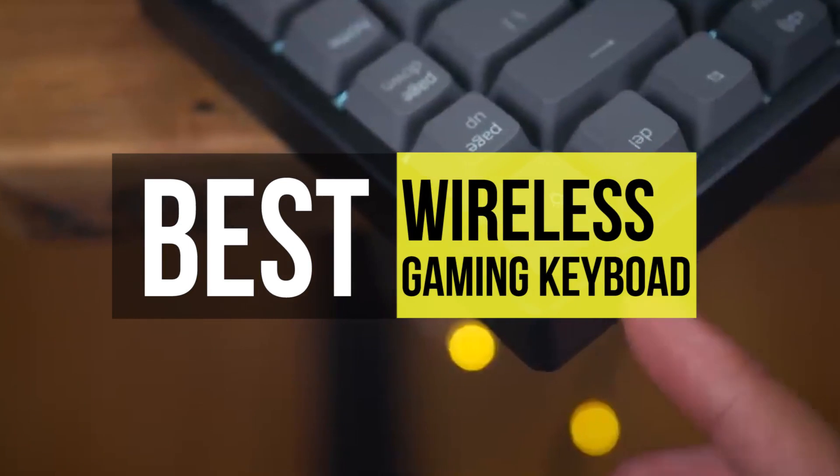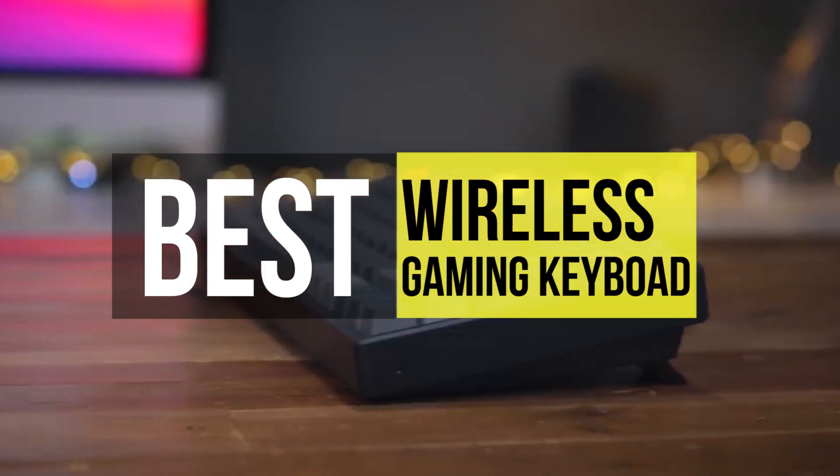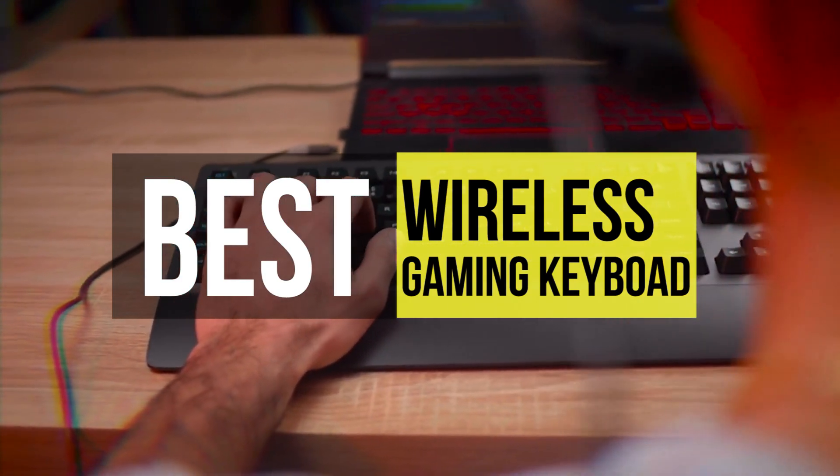Wireless keyboards are becoming more popular among gamers. Its portability and ease of use make it more convenient. The best wireless gaming keyboards now truly deliver a competitive edge. These keyboards include features like tactile mechanical switches, lightning-fast response times, and other built-for-gaming specs.